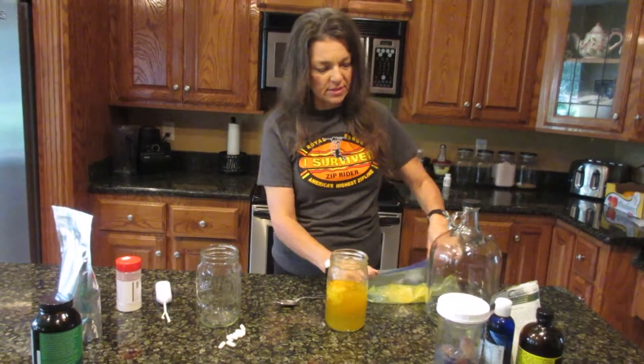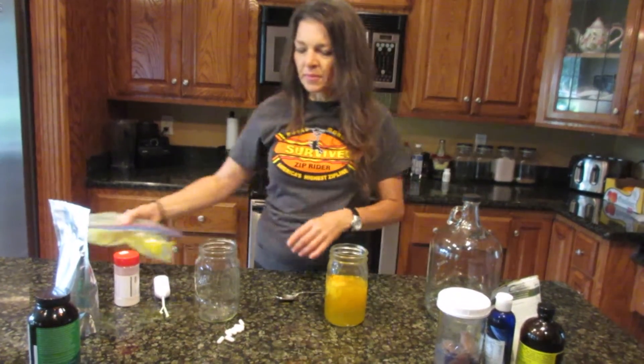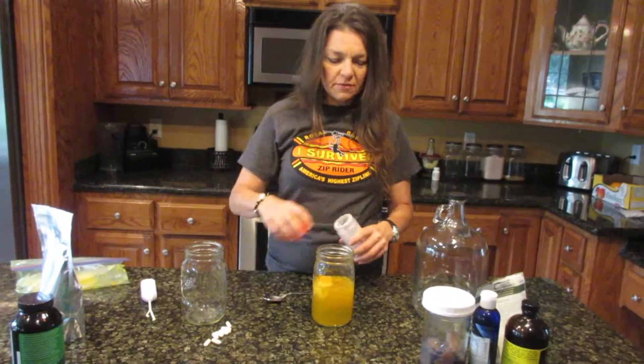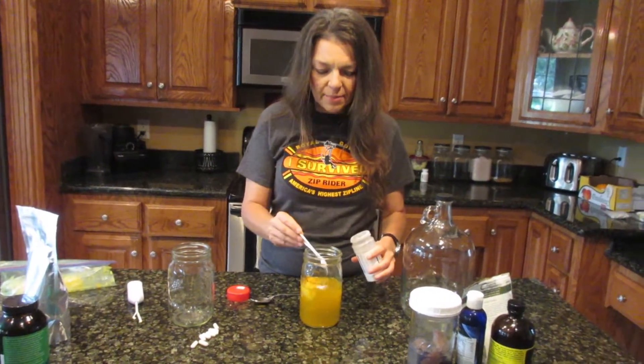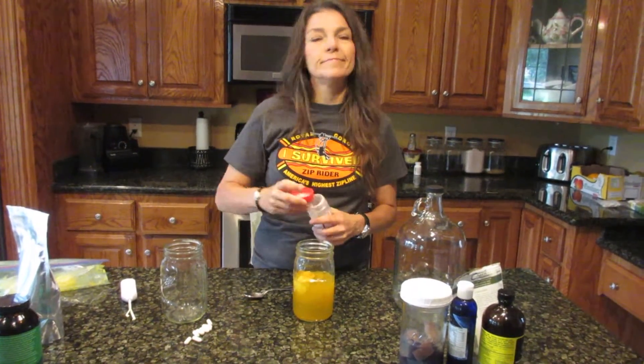Then I'm going to throw in some lime ice cubes I made when I had an abundance of limes in my garden — I juiced them and froze them. I'm also going to put in a little bit of stevia for flavor, because you've got to keep the taste buds happy or you're not going to want to drink it.